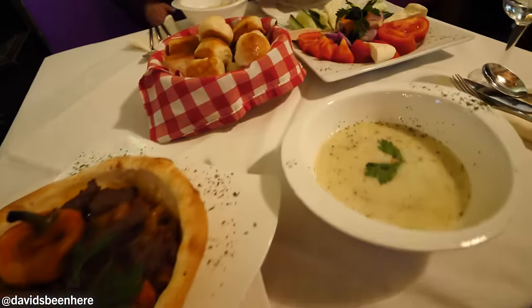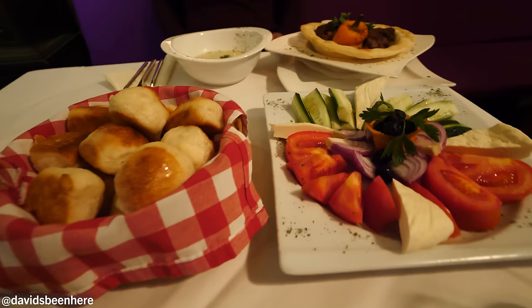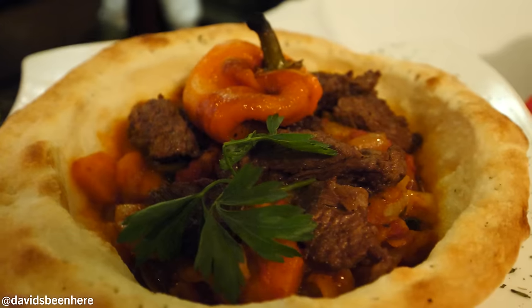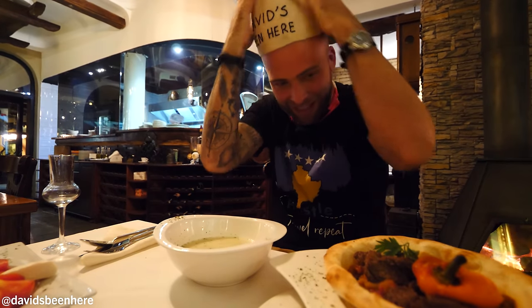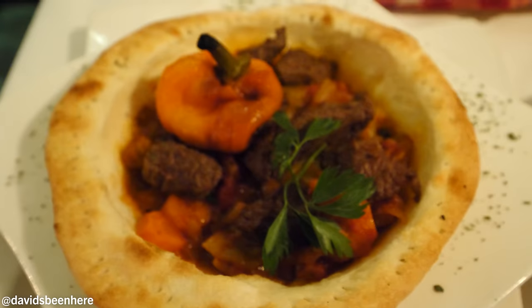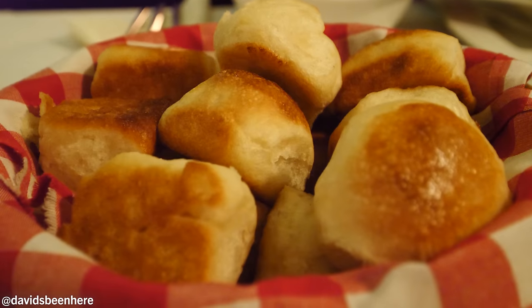Dinner is served! We have a salad — tomato, cucumber, cheese, onions. We also have this delicious chicken soup. And over here we have the most amazing thing ever. So the bread is shaped like this — literally like this — and inside is vegetables, beef, and a pepper on top. Amazing. And we have some extra bread.